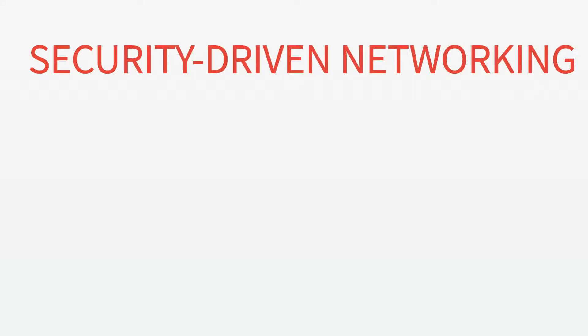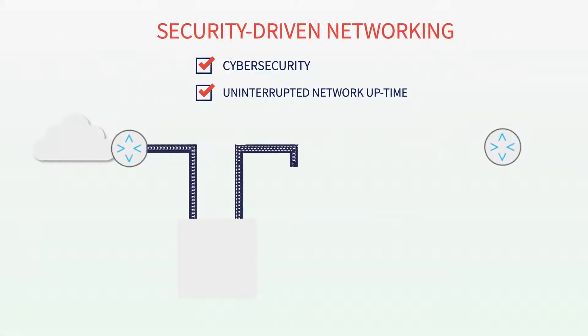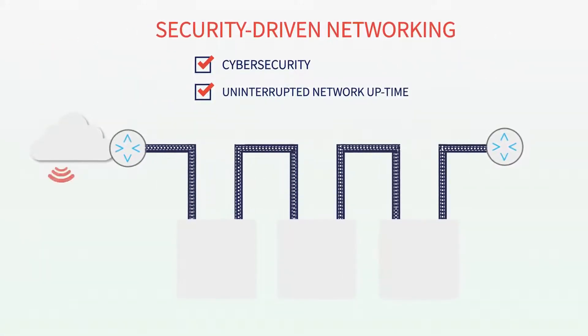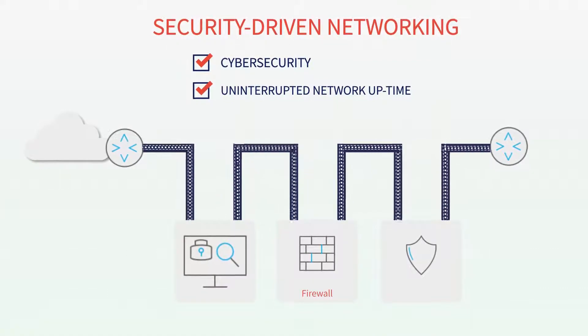Security-driven networking implies always-on cybersecurity and uninterrupted network uptime. The surface of attacks keeps growing, and the network is protected by multiple inline cybersecurity tools that are interconnected into a service chain.